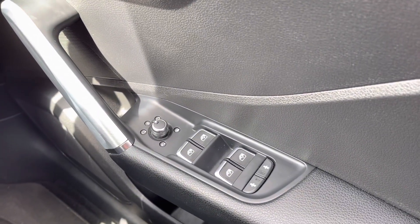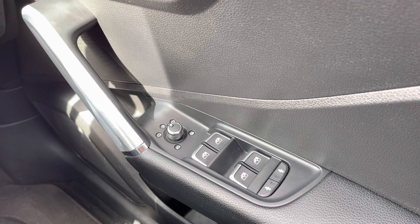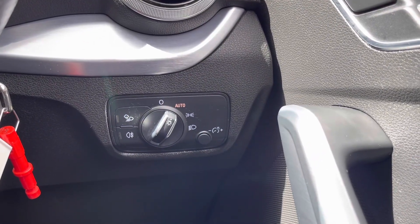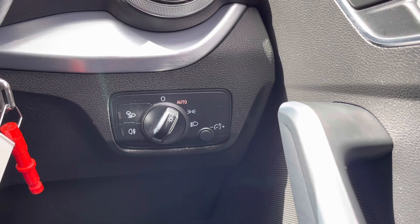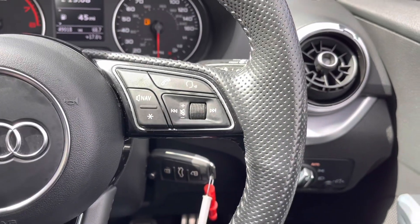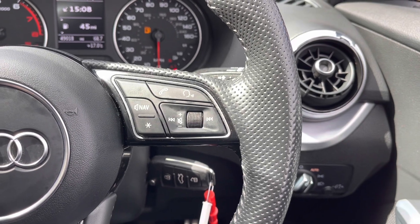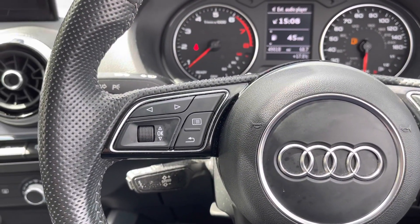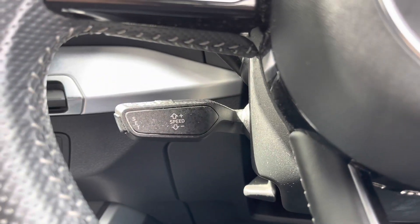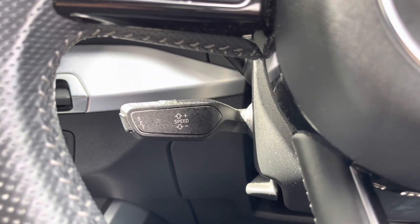On your right side now you do have your four electric windows as well as your electronically adjustable mirror controls. Just up from that you do have your headlight controls. You can set these to auto, ensuring you always have your lights on at night. On the right side of the steering wheel you do have all your audio controls as well as your voice recognition. And on the left side you do have your controls for your digital screen in the centre. Here you can see you have your speed limiter, which is brilliant to have especially on those long journeys.